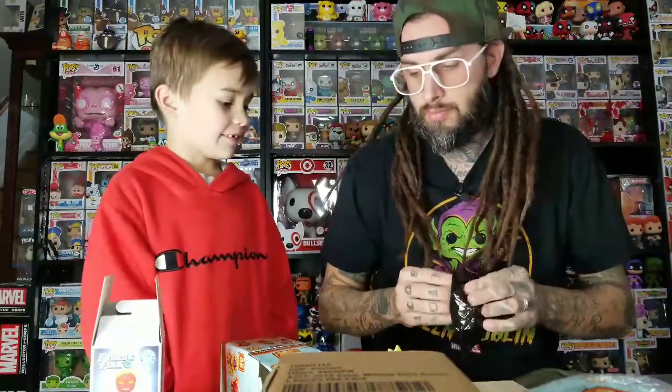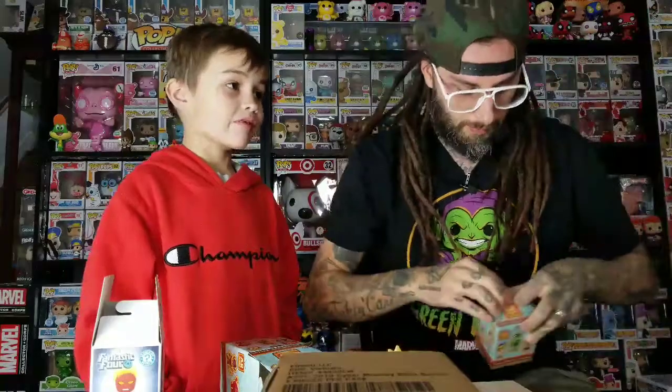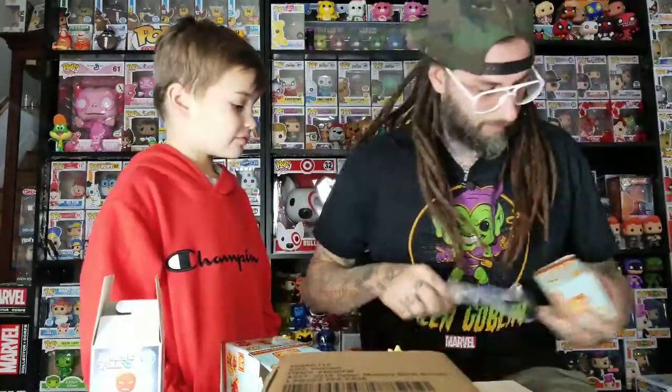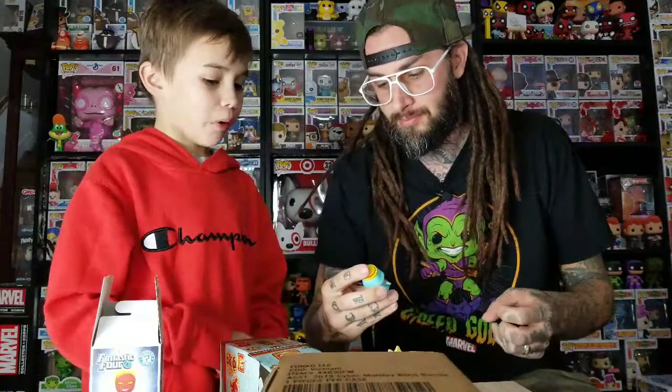Opening the Ad Icon mystery minis now — I think I know which one this is. Yep, I tried not to pick a heavy one but we got another Kool-Aid Man. Now this one is really light — maybe it's a Blueberry one. Hopefully it's one we don't have already. Blueberry — yes! That's the one we wanted!